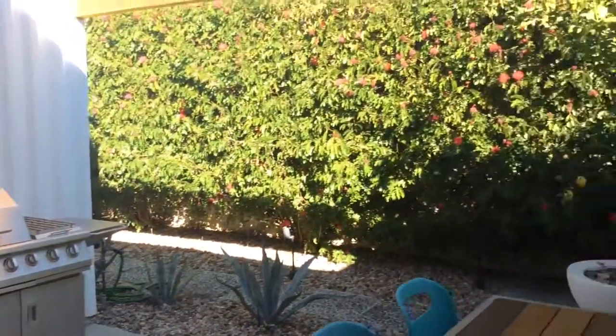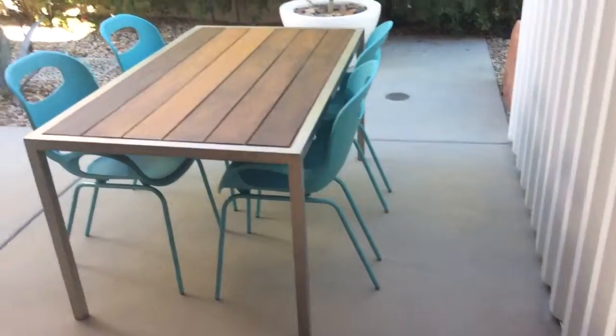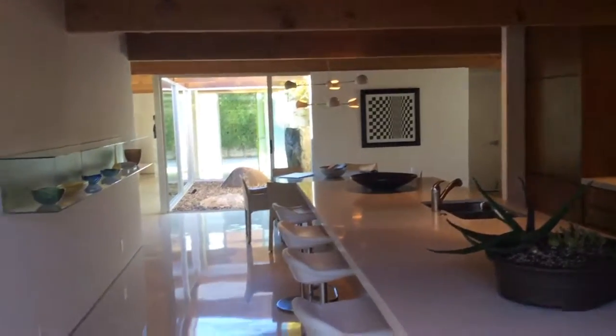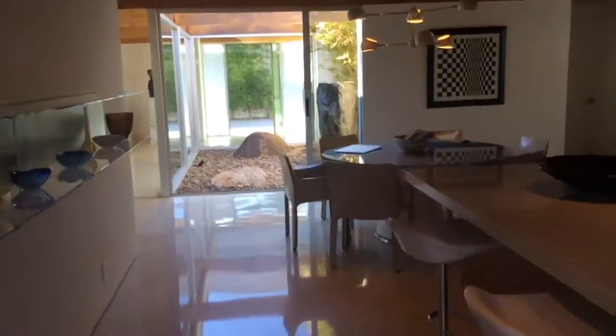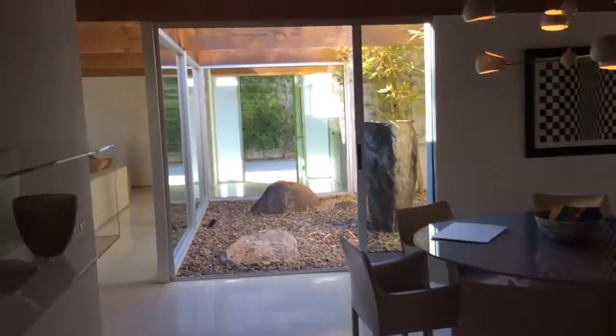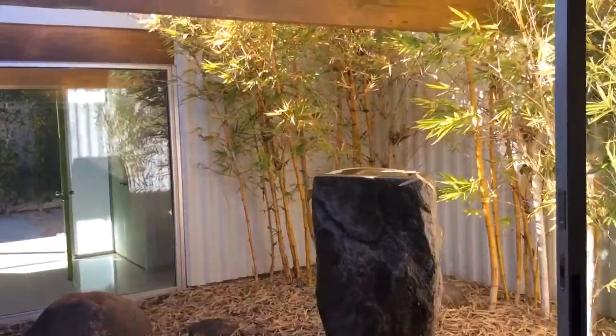We have this fantastic disappearing door here that opens all of this up — if you just want to have your morning coffee out here in that morning sun. And all of these open up as well into this fantastic open-air atrium.